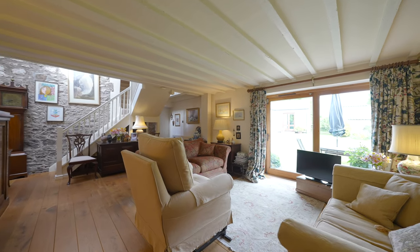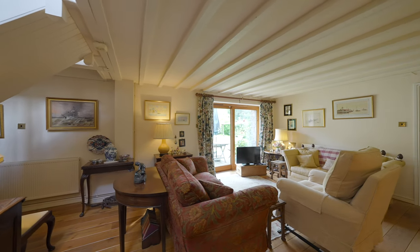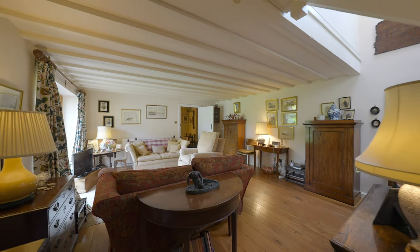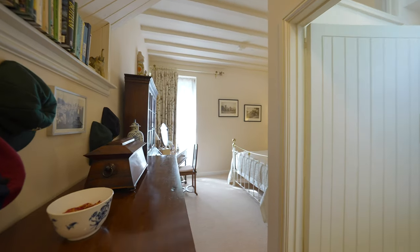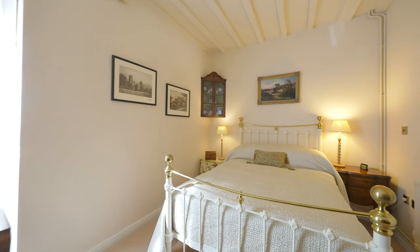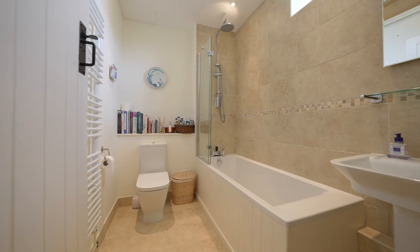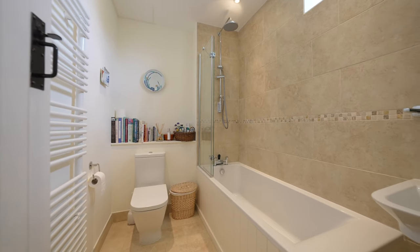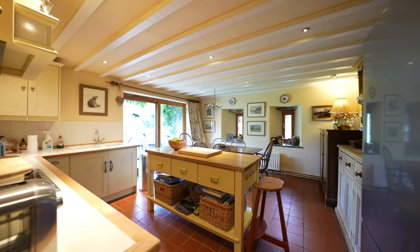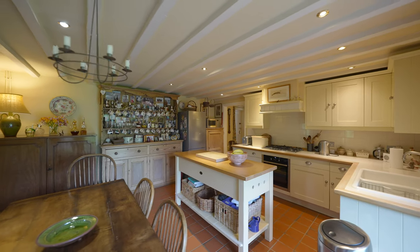The stunning main reception room is full of charm and character. This sizeable room has an exposed stone wall and beam ceiling, as well as an aspect of the delightful rear garden. To the ground floor there is a superb double bedroom with modern en-suite. The good-sized kitchen offers a dining area, and the ample shaker style base and wall cupboards are complemented with cherry wood work surfaces.